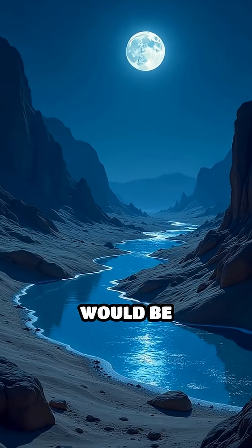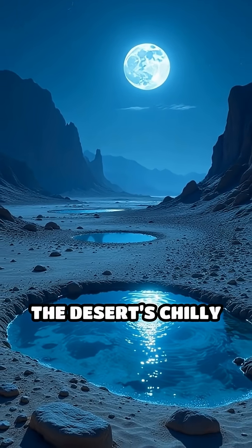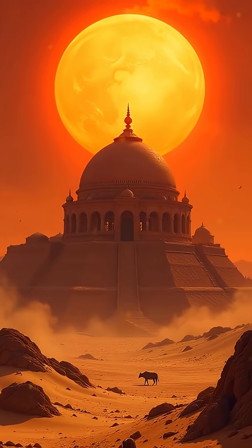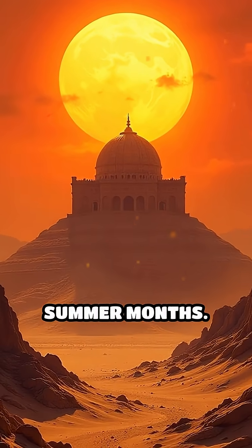At night, water would be channeled into shallow pools where it froze in the desert's chilly air. The ice was then stored deep inside the yakchal, protected from the relentless sun. Remarkably, these structures could preserve ice and food throughout the sweltering summer months.